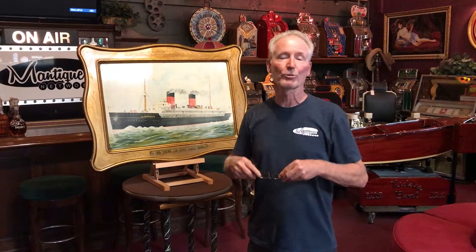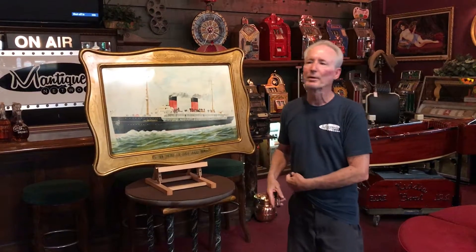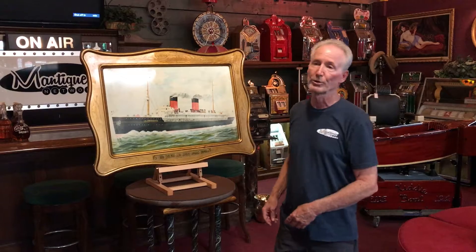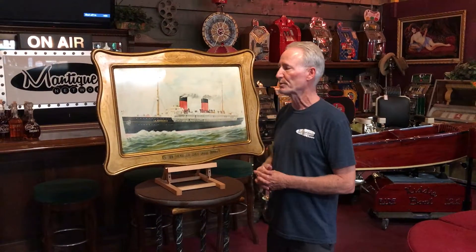It says 'Great Ocean Flyer,' meaning it's a fast ship, because at this period of time the only way you could get around the world was by ship. There were no airplanes and there were no railroads to take you across the Atlantic or Pacific.